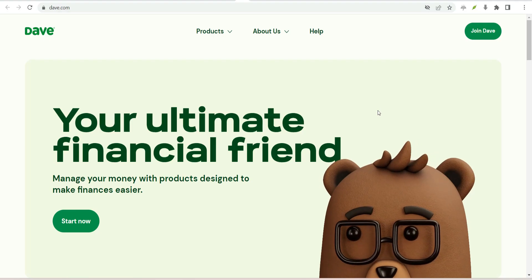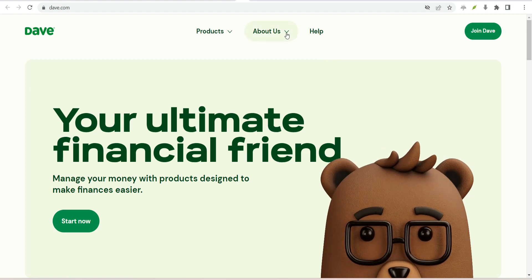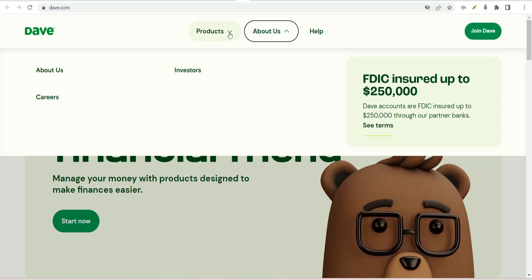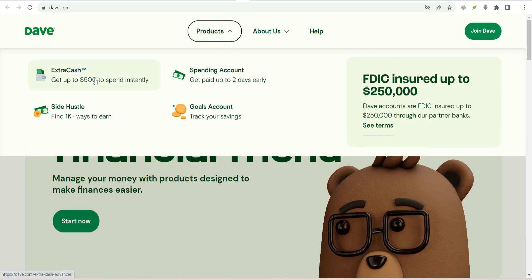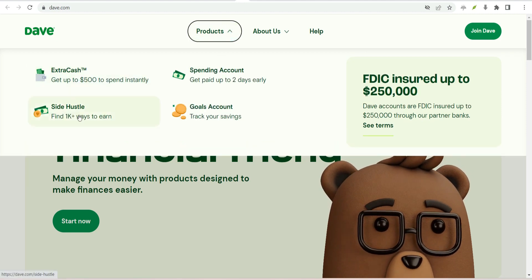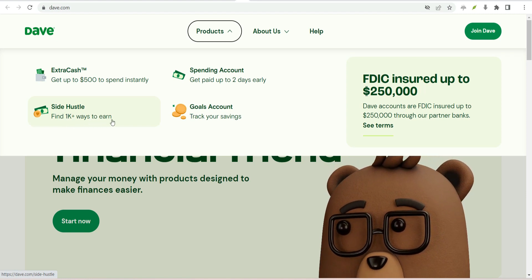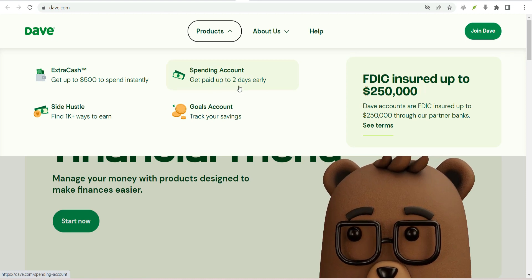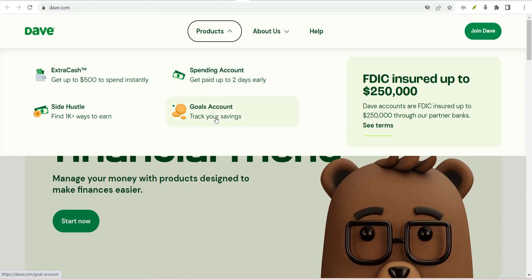Number two: Dave Cash Advance — more than a banking app. Dave is a comprehensive mobile banking app that not only provides cash advances but also offers budgeting tools, overdraft predictions, and more. Users can request cash advances of up to $200, and the app's unique feature predicts potential overdrafts to help users avoid fees.